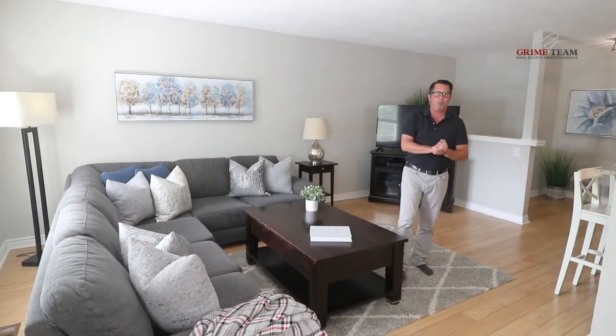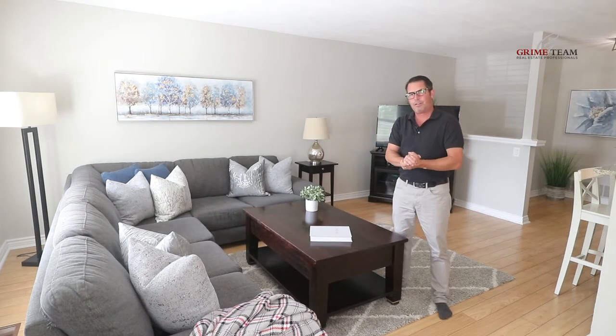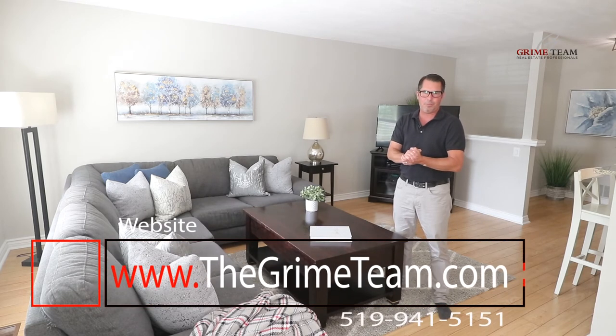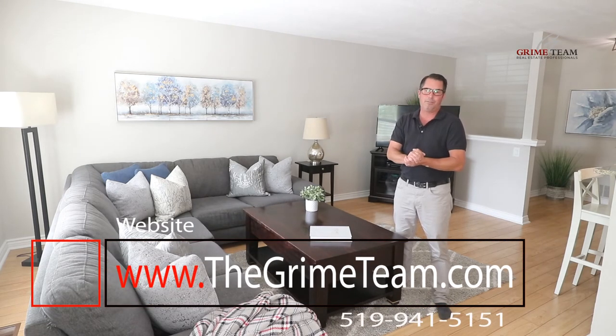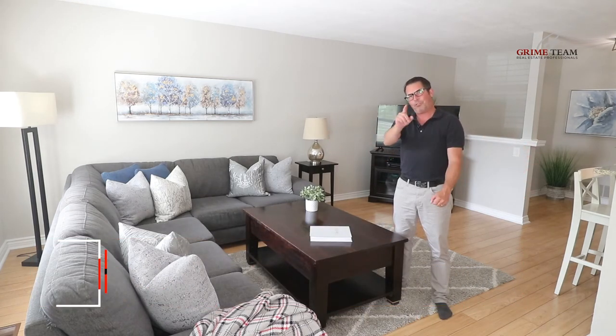Thanks for taking the time to watch this video tour of a fantastic home in a great location. Give our office a call for your personal tour, or check out www.thegrimeteam.com and check out our interactive walkthrough. Until next time, enjoy this great sunny weather and we'll see you real soon.